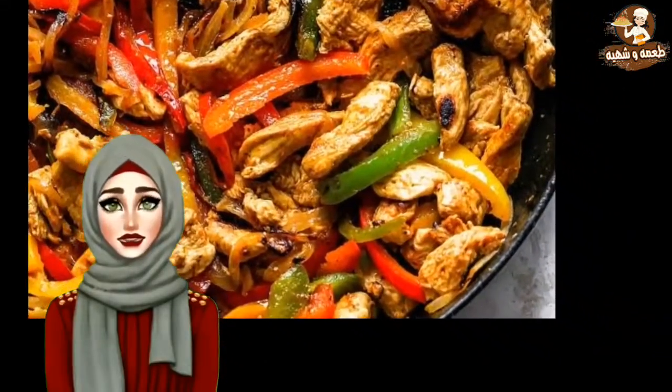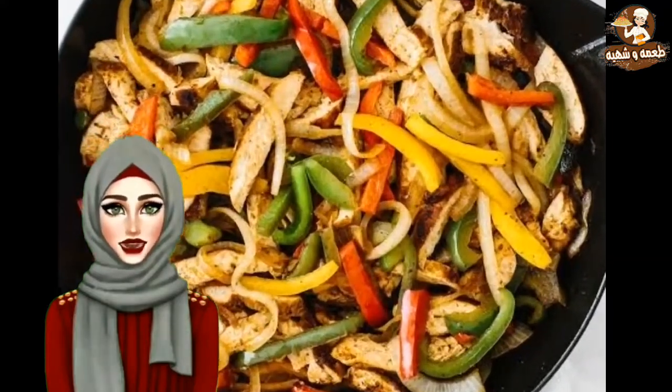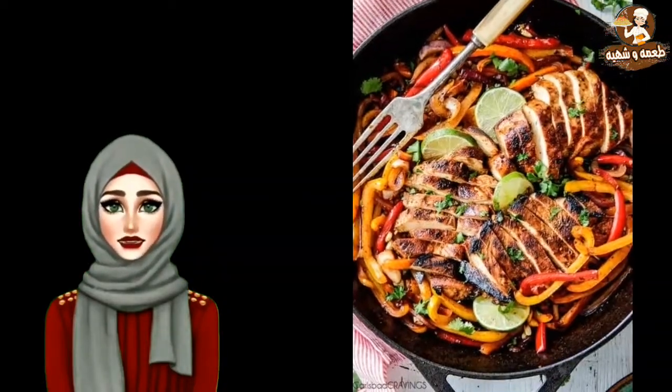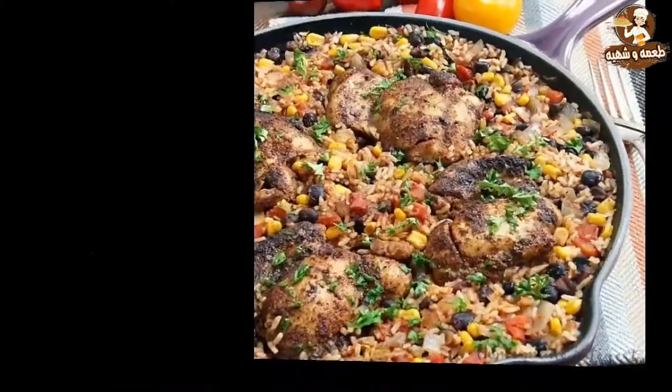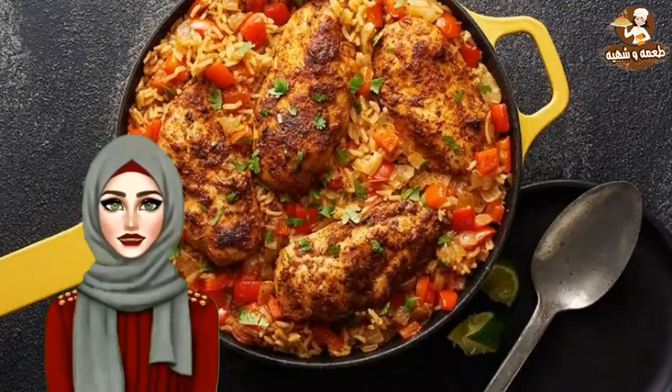Chicken fajitas — chicken fajita is a fun recipe to do with kids as they get to make their own wrap. Serve the tortillas with guacamole, sour cream and cheese. Mexican chicken rice is a one-pot meal and is easy to cook. Garnish it with some extra cheese to relish this dish.